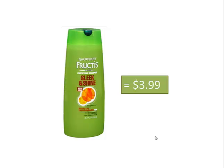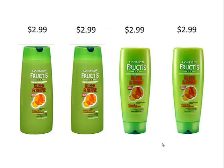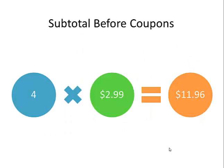Right now, if I were to walk into CVS and purchase just one of these, it would be $3.99 — that's the non-sale price. But this coming week, August 11th, I'll be able to get them for $2.99 each. And if I get four, my subtotal before coupons will be $11.96.